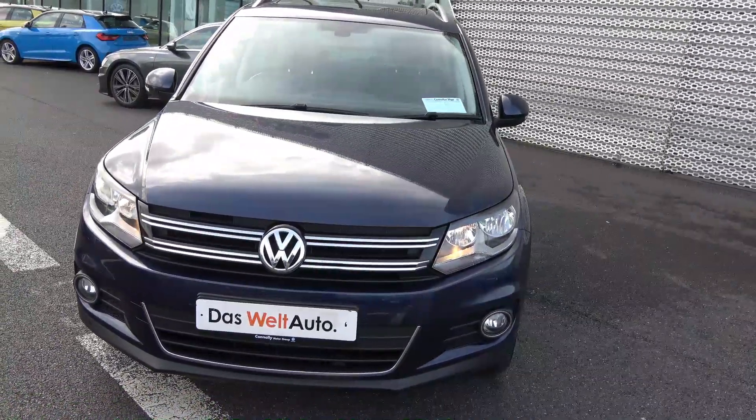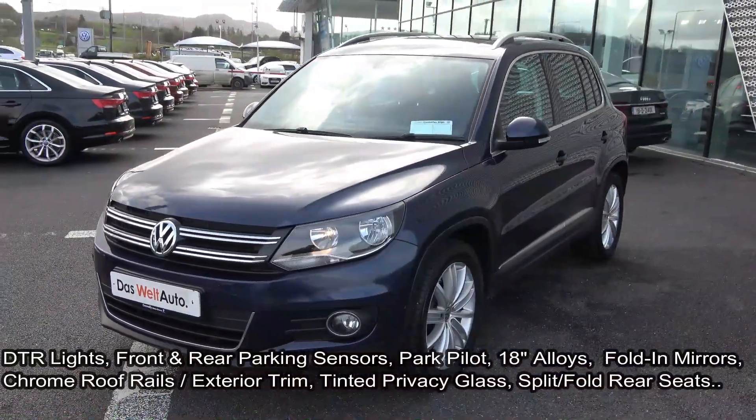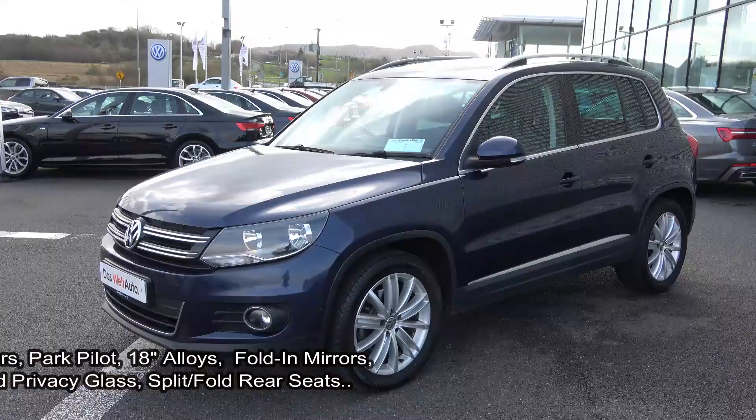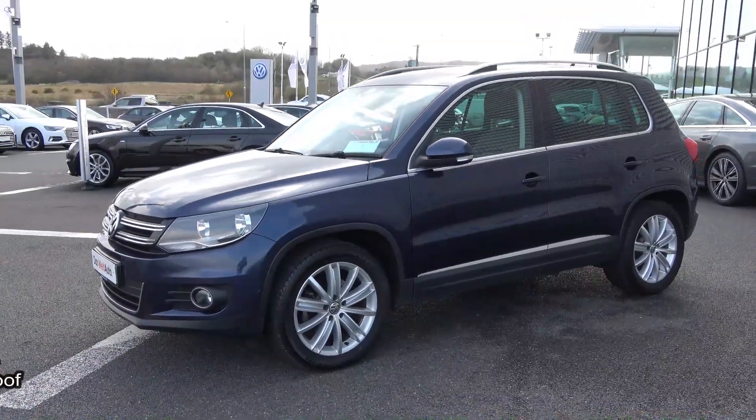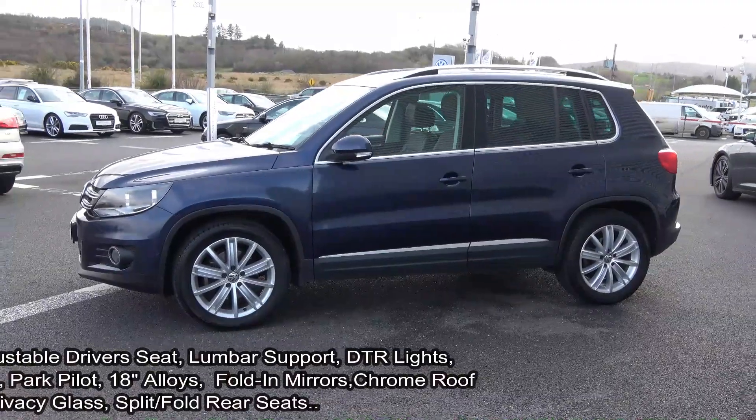The vehicle features black leather upholstery with heated seats, and comes with a very comprehensive Volkswagen Auto warranty, simple finance options, exceptional value, and is available for free nationwide delivery.